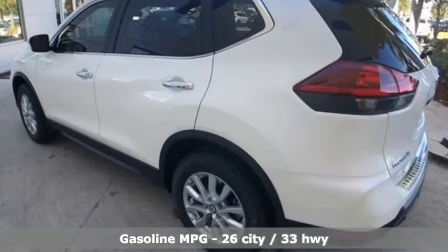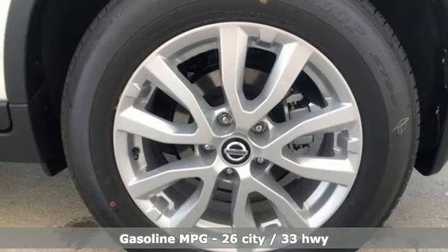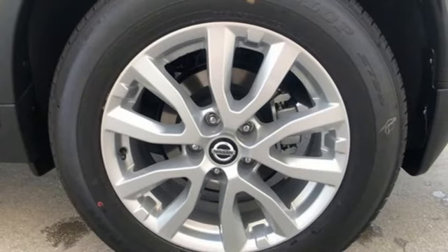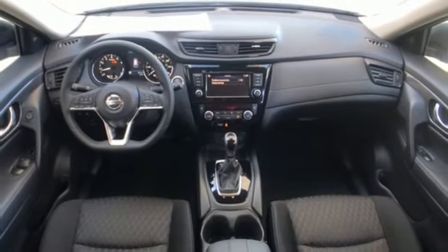It comes with all the amenities you need: streaming audio, power heated mirrors, front heated bucket seats, wireless phone connectivity, leather steering wheel, and continuously variable automatic transmission.